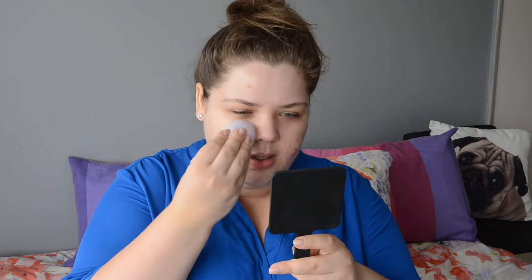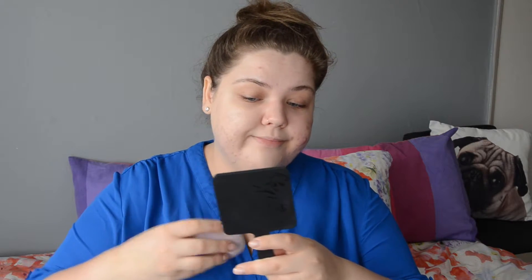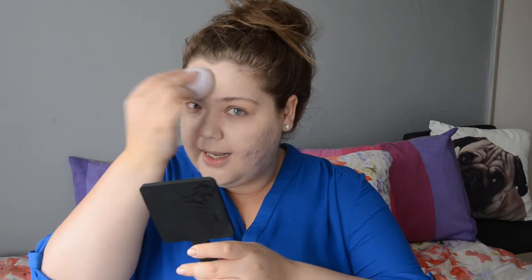It smells really nice — really, really nice, but not too strong. And already it is impressing me with the coverage. It's not completely full, but I did expect this to be like a BB cream. Initial thoughts — oh my God, wow. And I haven't even finished the rest of my face.